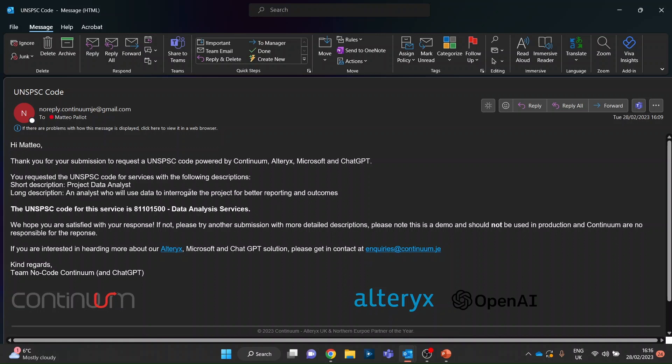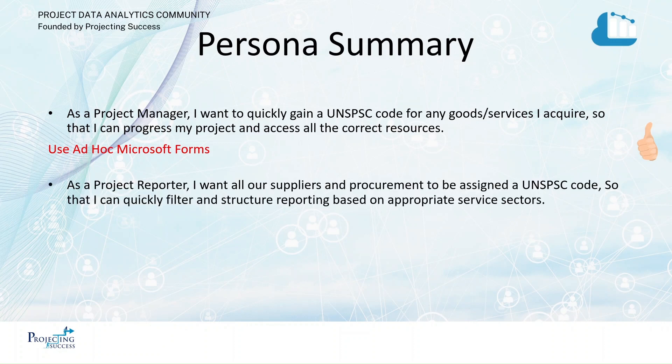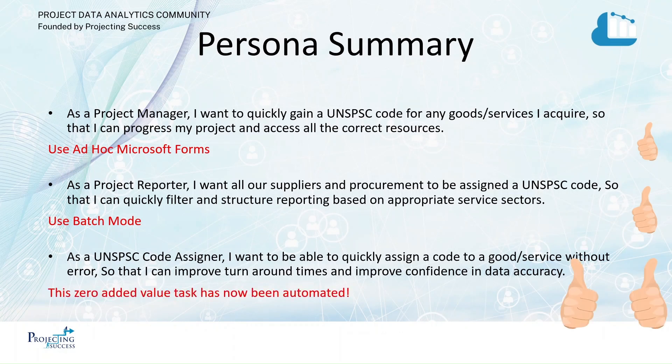You can try this yourself — play around with the different prompts and you'll see it's very effective, sensitive, and reliable. For the persona summary: for the project manager, that's how you get a new code for any goods or services. For the project reporter, you might want to check all your historic ones — that's what batch mode is for. And for the code assigner, the best news of all: you don't have to do that anymore. You'll actually be able to spend time on the project, adding more value to the project team and the client.